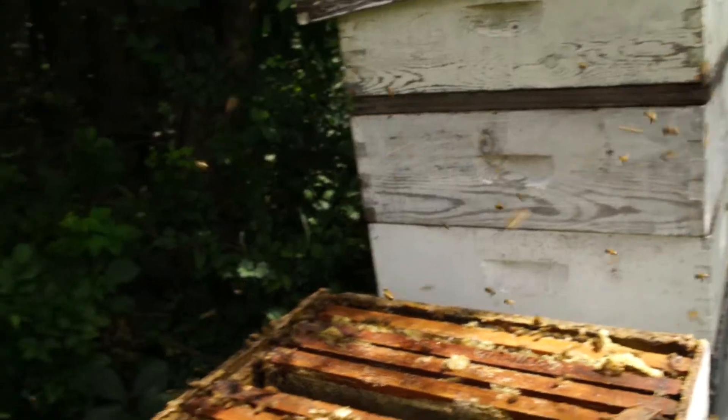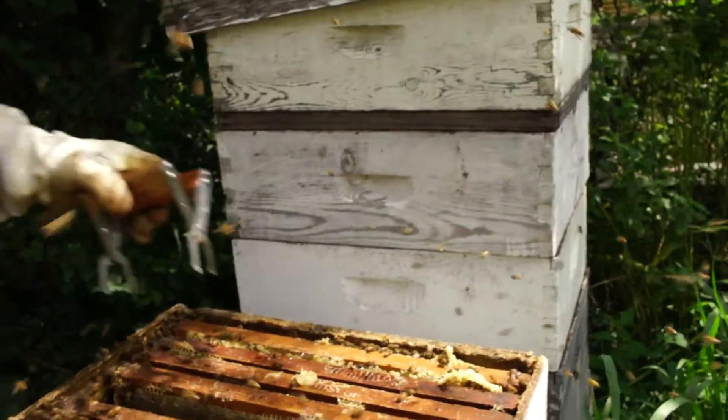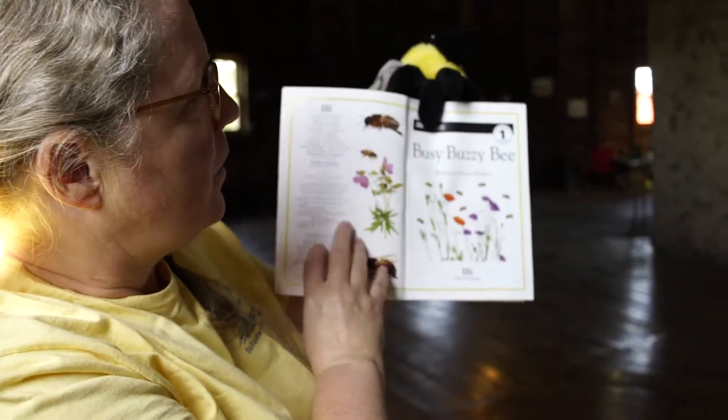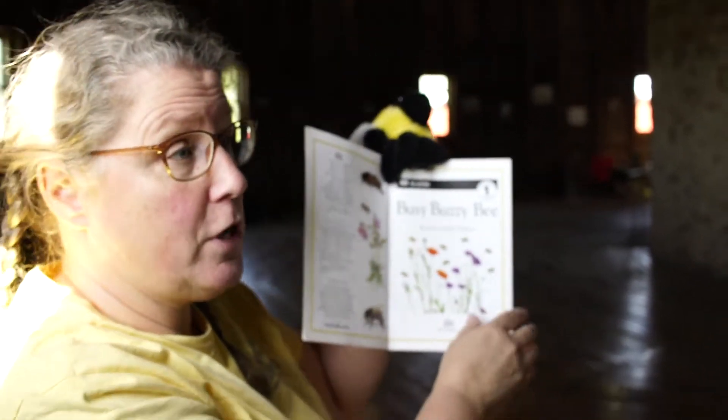Hi everyone, I'm Kara. I'm one of the guides here at Schuster's Farm. This is my friend Harriet the honeybee. She's going to help me teach you a little bit about bees today. We have a book called Busy Buzzy Bee — it talks about how bees are busy all day long. It's written by Karen Wallace and it is a beginning reader book.